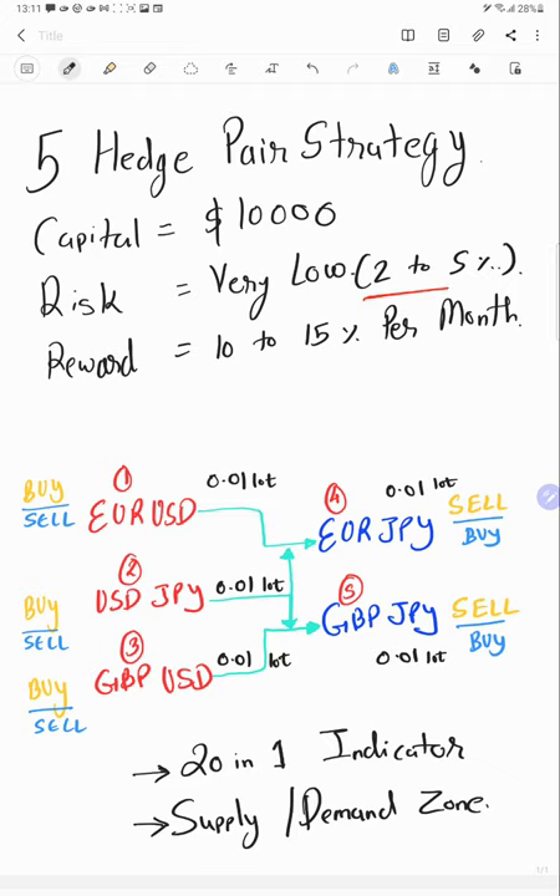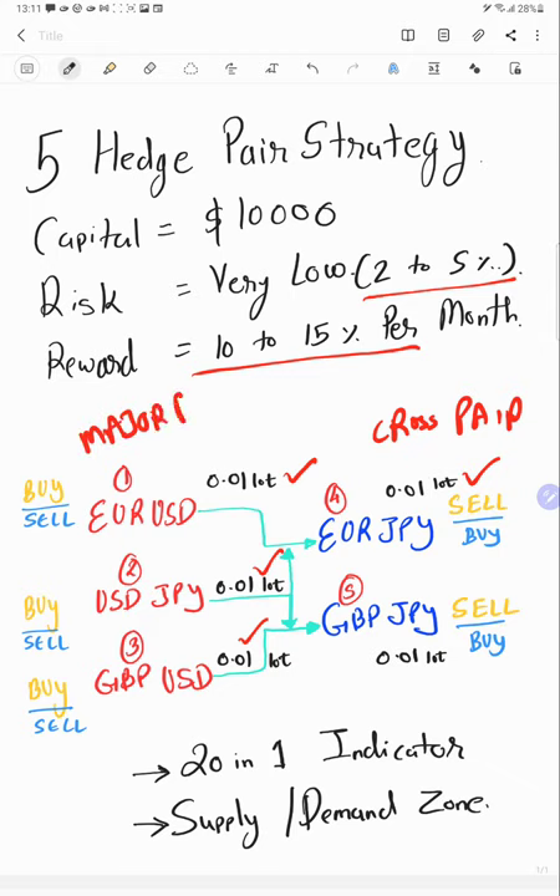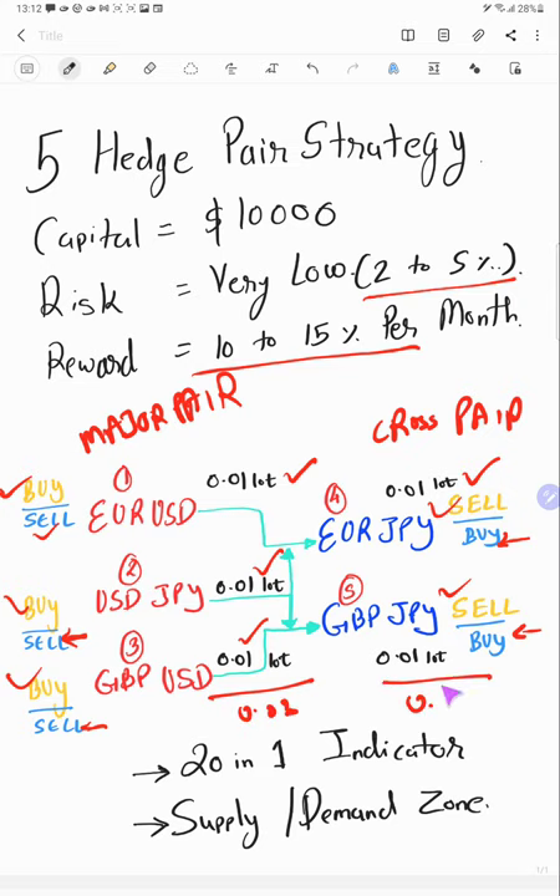Capital and risk are very low — 2 to 5 percent — and reward is 10 to 15 percent per month. For EUR/USD, USD/JPY, and GBP/USD, the account statement will be available in the YouTube description link. Lot size is 0.01 only. In the same way we select the lot size for cross pairs — these are the cross pairs and these are the major pairs directly linked with USD. The total lot here is 0.03 and here the lot size total remains 0.02, with slight variations to adjust the strategy.